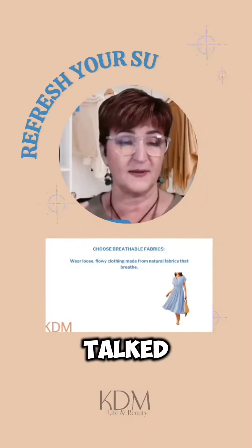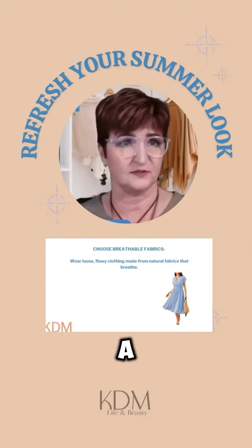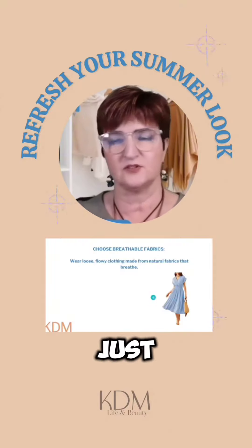Using breathable fabrics and flowy things. This is a little dress I found on Amazon that's really, really cute. I think it has a little waist — a ribbed waist — and that's kind of cute. And then pleats that just flow.